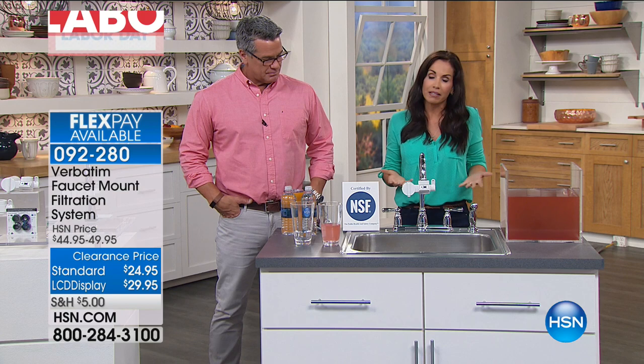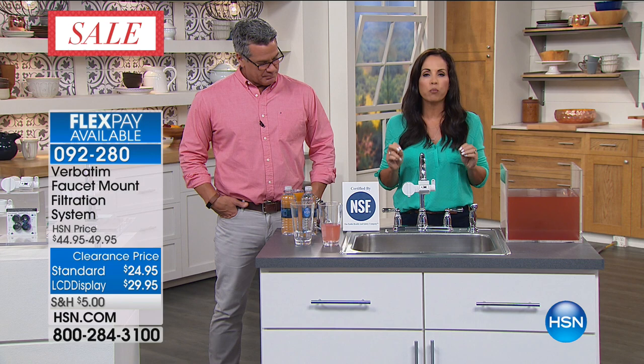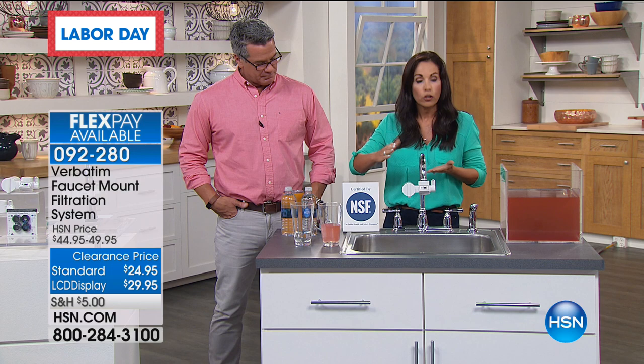Look at the fine print — look up what the rating is. An NSF 42 rating means it's filtering out for odor and taste — aesthetics, great. Your water is going to smell good and taste good. But because of Verbatim's advanced filtration process, it gets an NSF 53 rating. What that means to you is that is a health certification — and that's huge at this price.